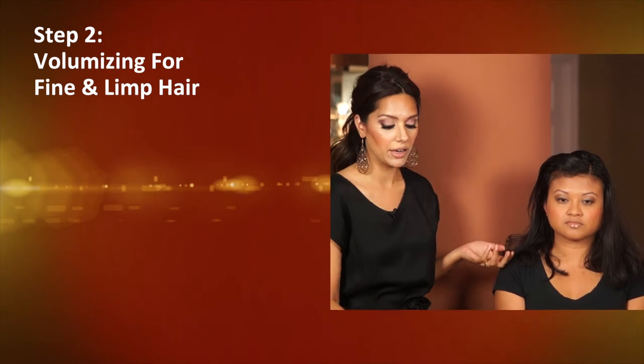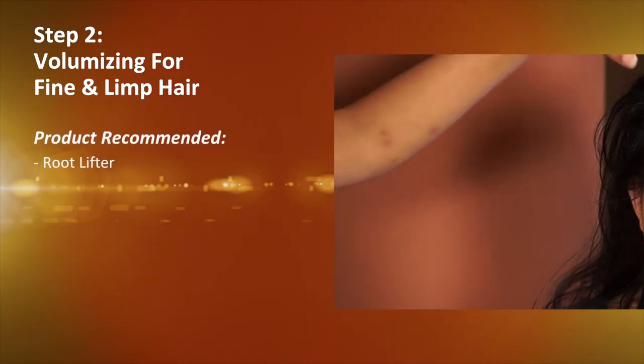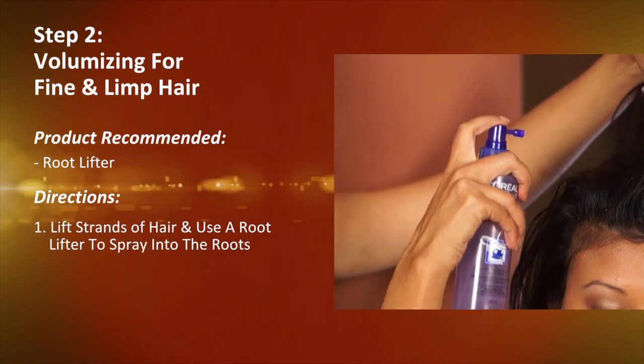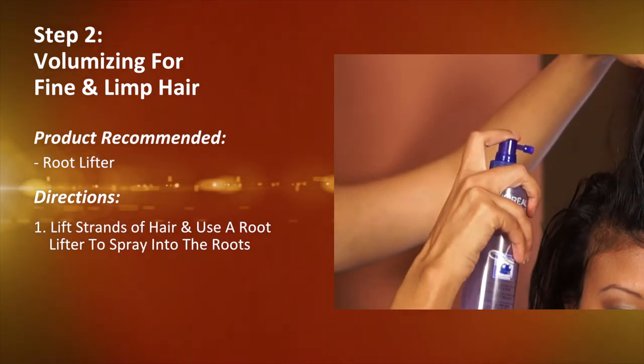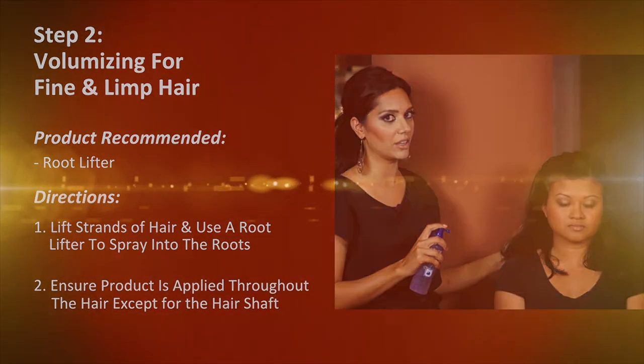In step two, we're going to talk about how to create volume for women who have fine or limp hair. You can use a root lifter — lift your hair and spray it into the roots. Apply this all over throughout your hair, but avoid the hair shaft itself.